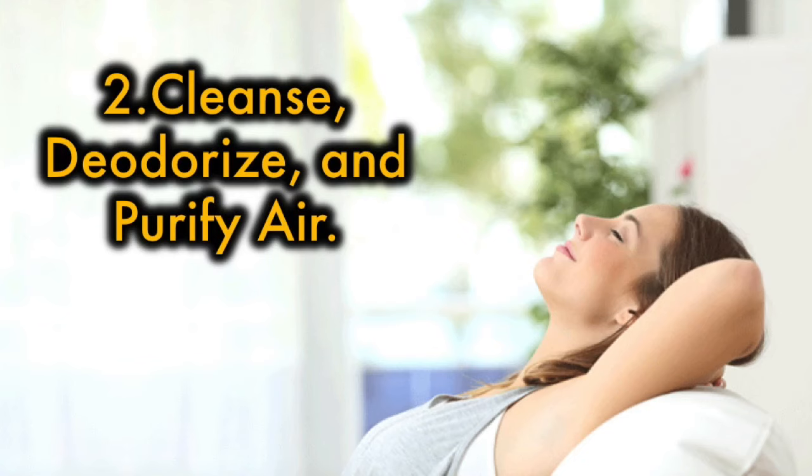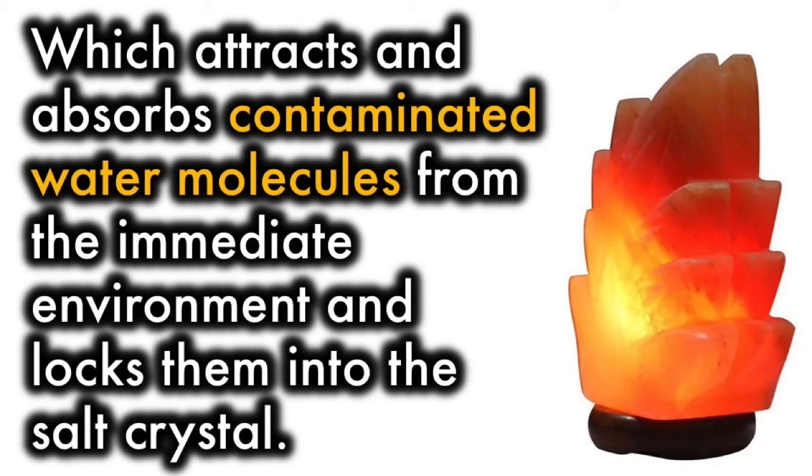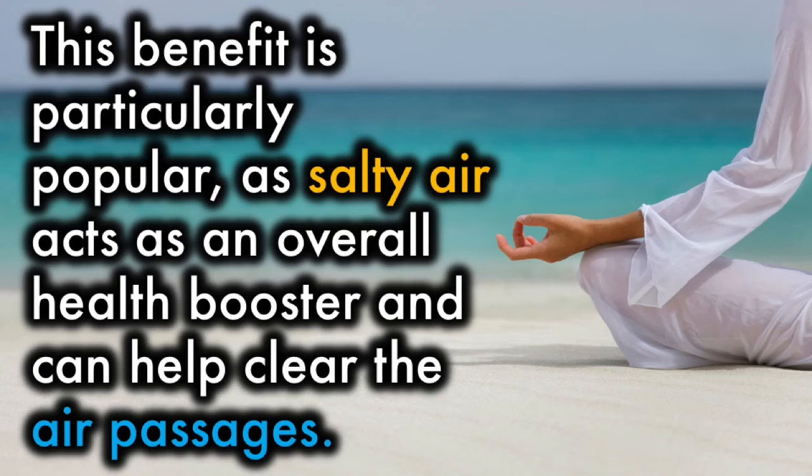2. Cleanse, deodorize, and purify air. Himalayan pink salt lamps help clean the air through an operation called hygroscopy, which attracts and absorbs contaminated water molecules from the immediate environment and locks them into the salt crystal. The process has an amazing ability to remove cigarette smoke, dust, and other contaminants from the air. This benefit is particularly popular, as salty air acts as an overall health booster and can help clear the air passages.